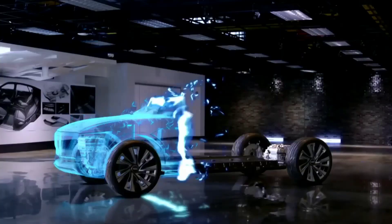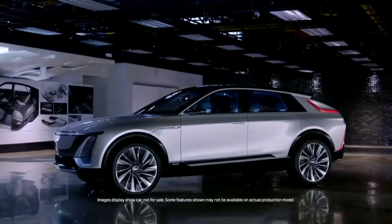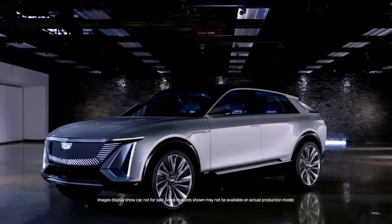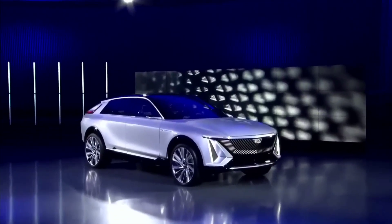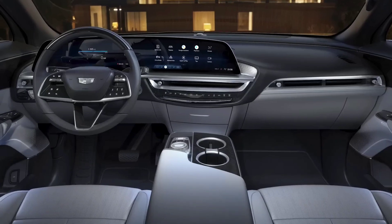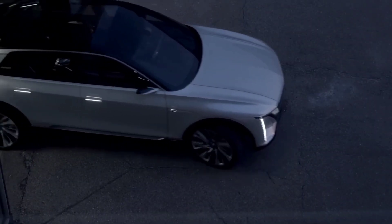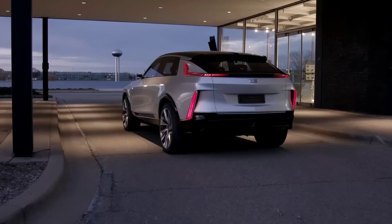The all-electric Cadillac Lyriq is expensive, starting at $60,000 for the debut edition, $63,000 for the single-motor rear-wheel drive, and $64,990 for the dual-motor all-wheel drive variant. If you're looking for a luxury SUV in 2023, the Lyriq seems the best value for money and stands out amongst its main competitors, offering a premium electric driving experience.